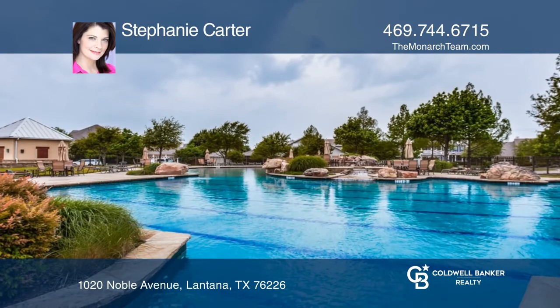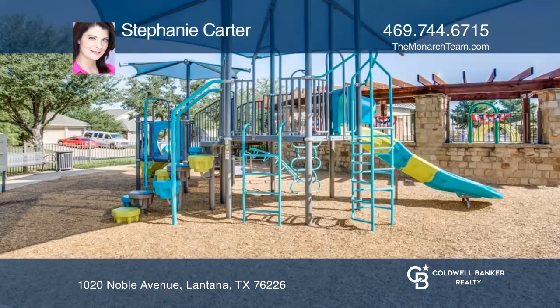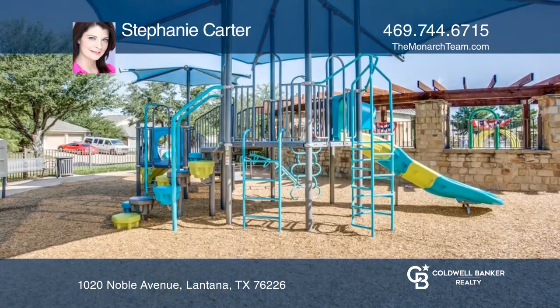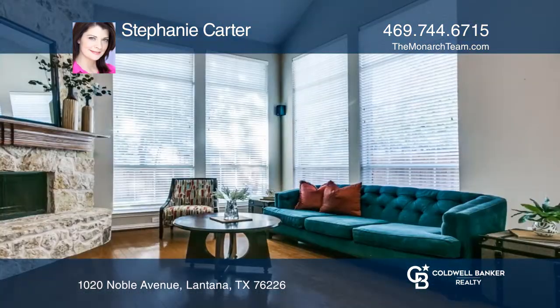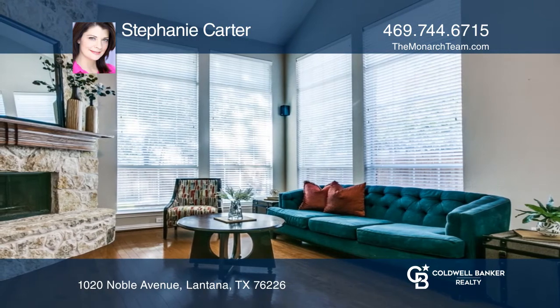Also included are a gorgeous kitchen with cherry wood cabinets, a game room, and a large yard. A soaring rock fireplace in the family room creates drama and elegance. Plan a tour with Stephanie Carter today.